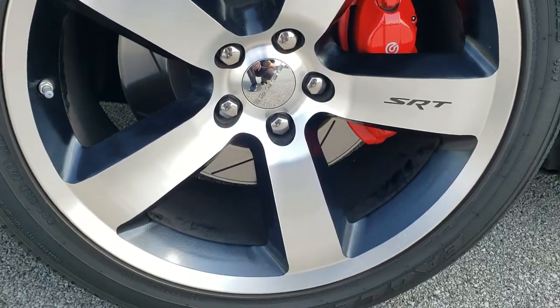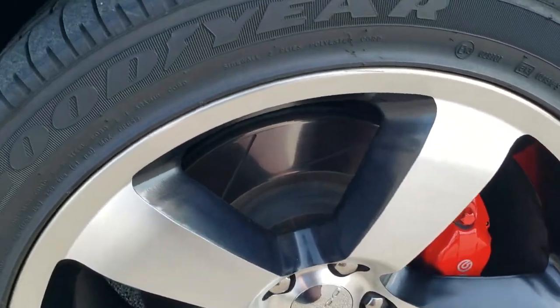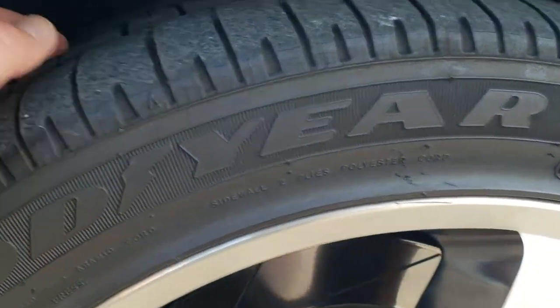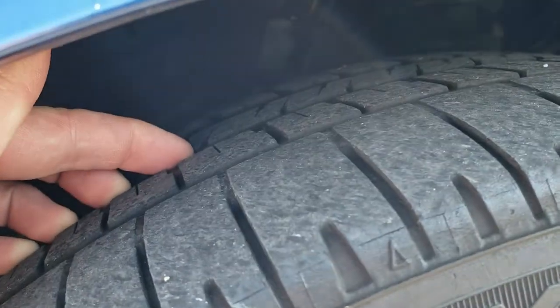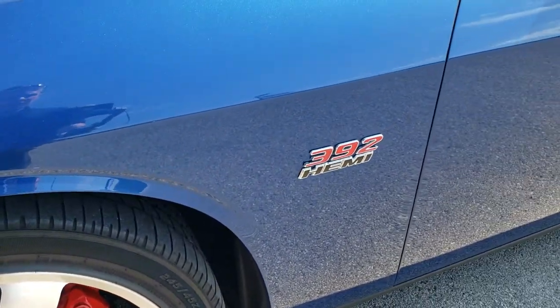It comes with the 20 inch painted and polished aluminum SRT8 rims, Brembo brakes, and Goodyear Eagle F1 245-45ZR20 tires. These tires have right around half the tread left. You get the slotted rotors.